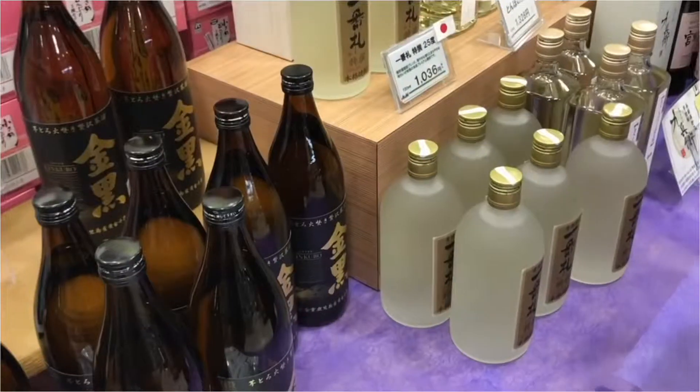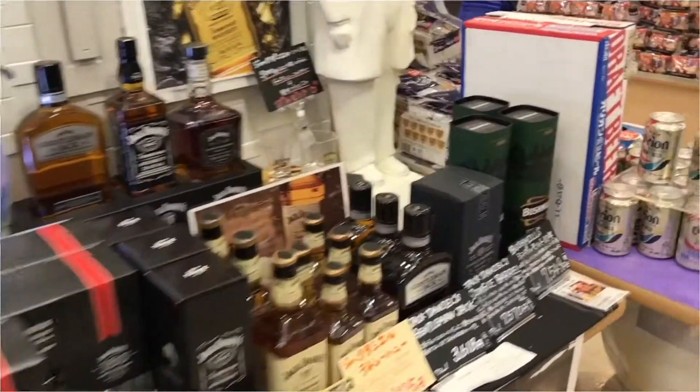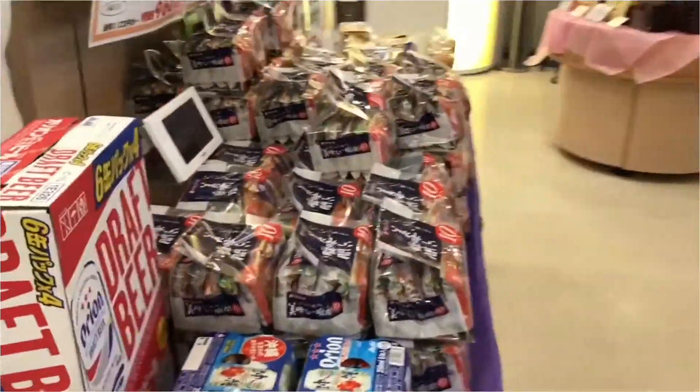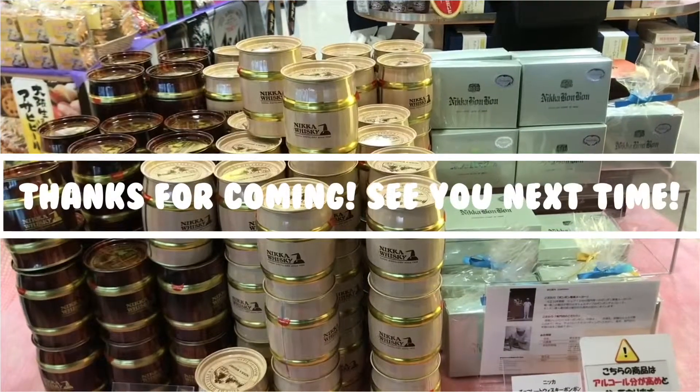After the tour, we pop to the souvenir shop to see what sort of goodies they have to offer. Not only can you purchase alcohol, you can also get yourself some snacks and soup. So that's the end of my tour at the Asahi Factory — I'll see you guys next time.